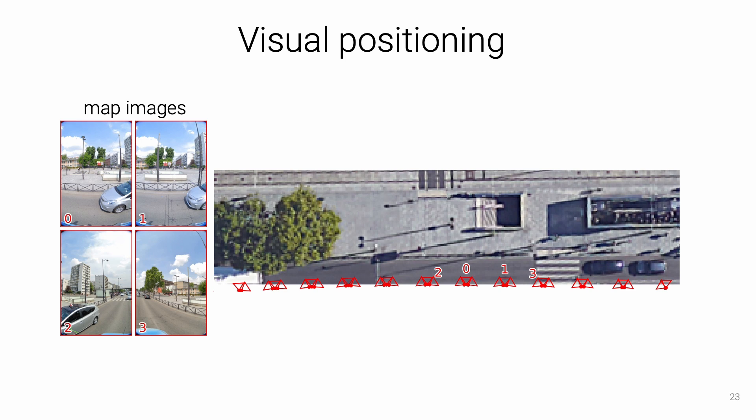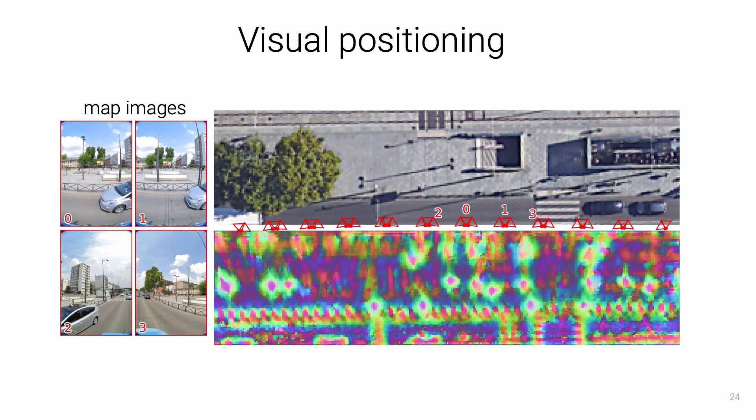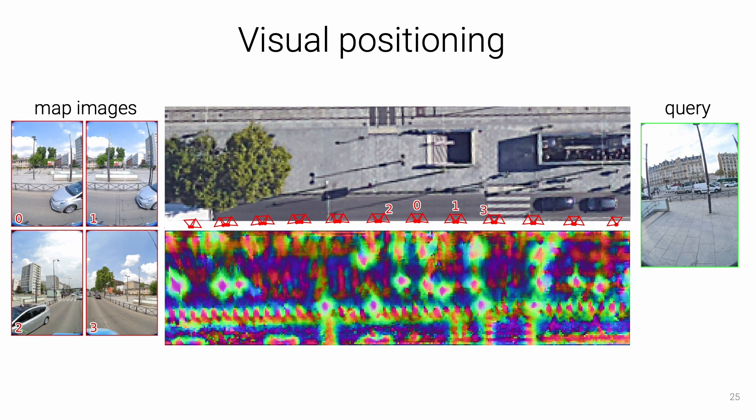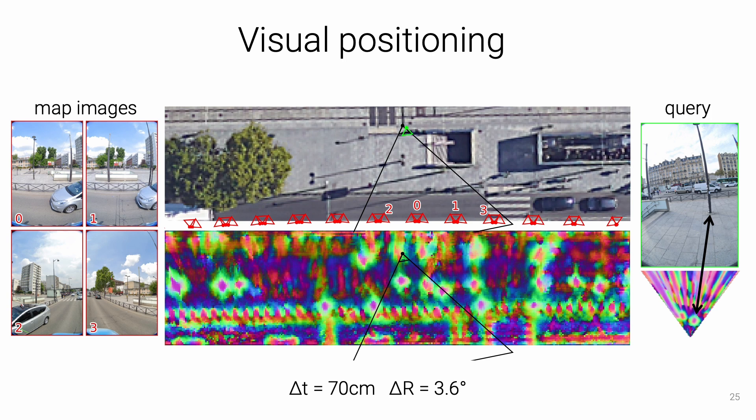Starting with aerial and street view images, SNAP infers a high-dimensional neural map visualized here using PCA. Objects are clearly distinguishable, such as poles as pink blobs and the fence in red. Given a query image, SNAP infers a bird's eye view encoding the same poles and other objects. Using our RANSAC scheme, we recover the pose with highest feature similarity — here achieving only 70cm and a few degrees of error despite an extreme viewpoint change. This scenario with opposite viewpoints is very challenging for existing image-matching approaches due to little visual overlap; SNAP is more robust because it matches objects and 2D layout.